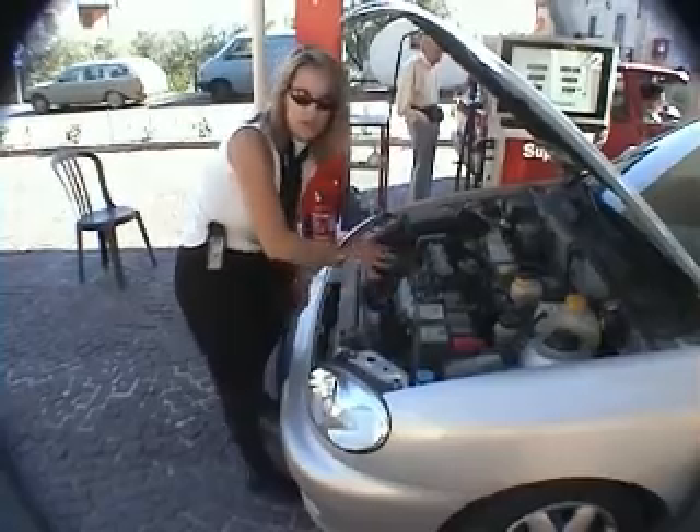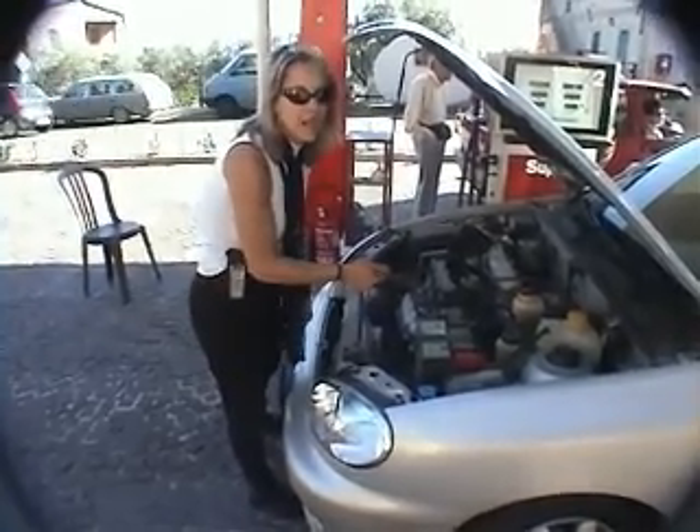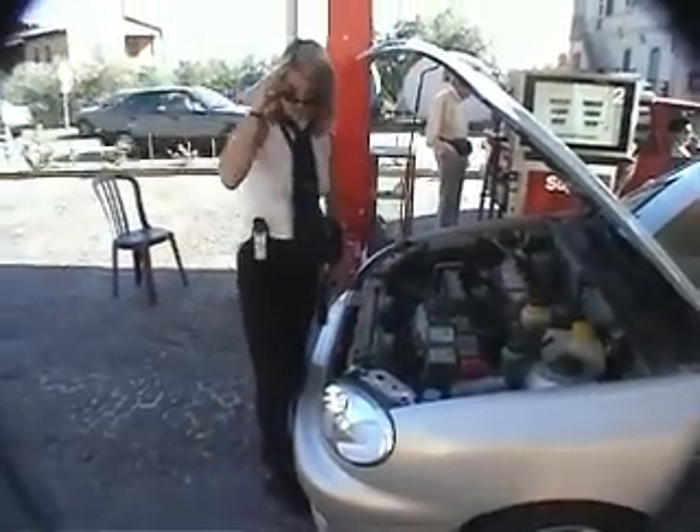And then of course you listen to the motor. You make sure there's no tingling, clanking, banging, or screeching. And if the car passes all that, then you take it for a test drive.